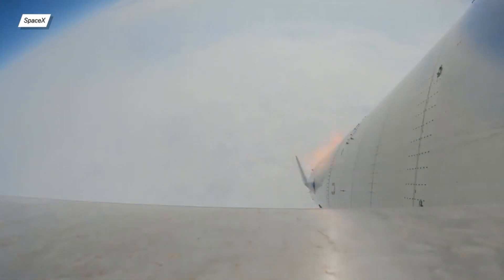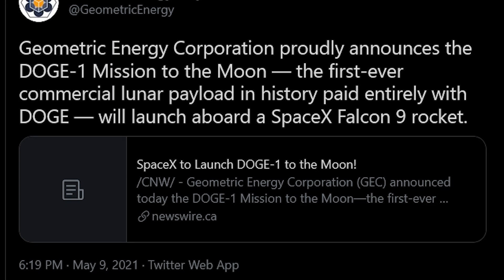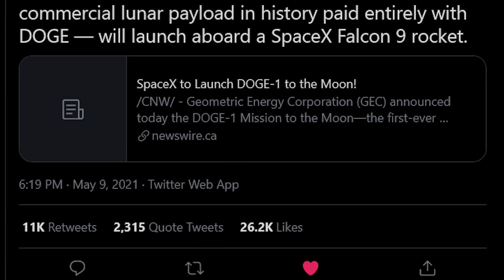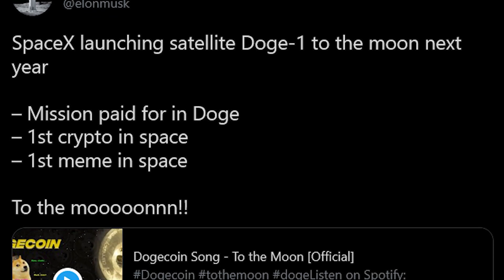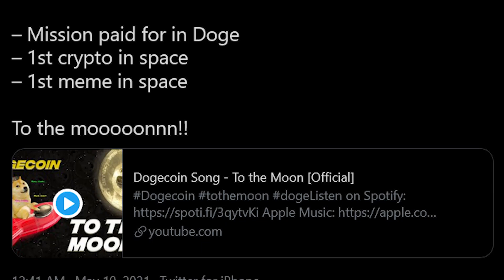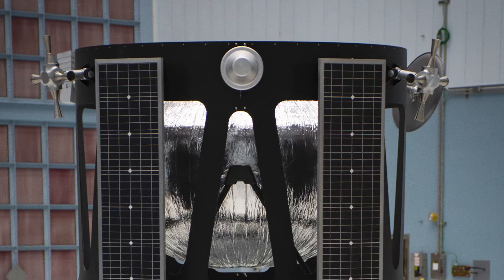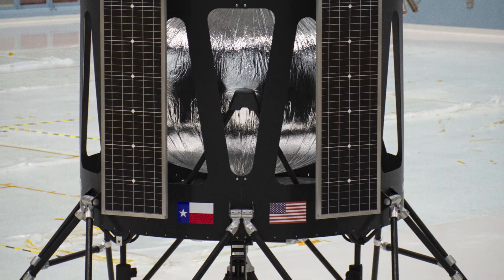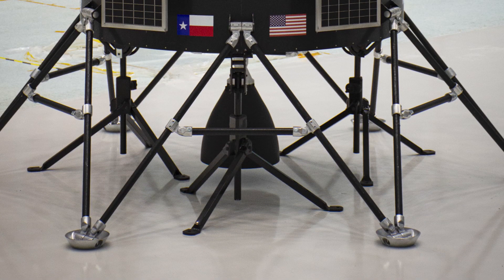I have two pieces of news not directly about Starship but still connected with SpaceX. The Geometric Energy Corporation was able to pay for a SpaceX mission to the Moon — and the key detail is what currency they used: Dogecoin. Yes, the cryptocurrency that started as a joke is now being used to pay for sending satellites into space. This CubeSat is named Doge-1 and will weigh about 40 kilograms. It will probably be a secondary payload for the Nova-C private lunar lander mission, which should launch in the first quarter of 2022. What a weird time to be alive.